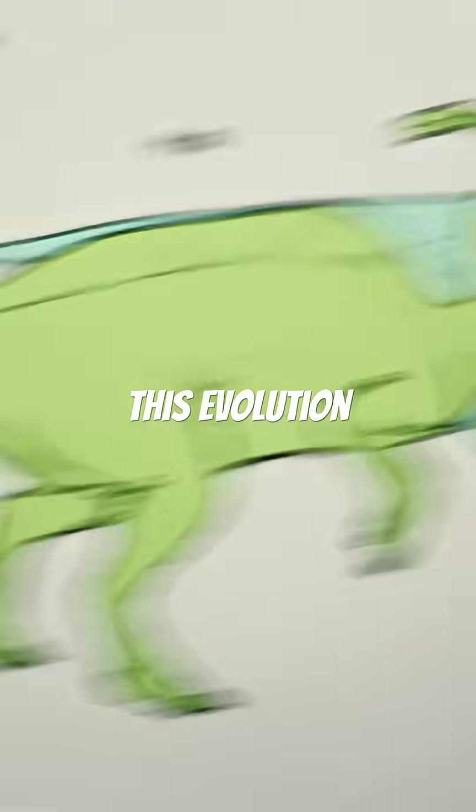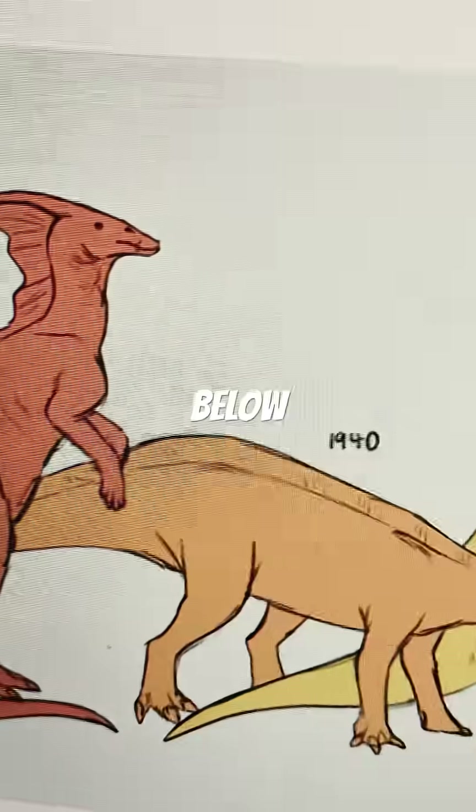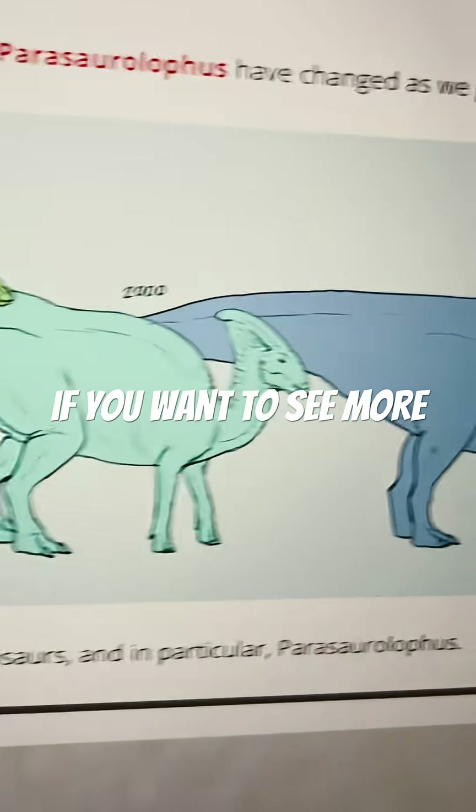What do you guys think of this evolution? Let me know in the comments down below, and subscribe if you want to see more paleo content.